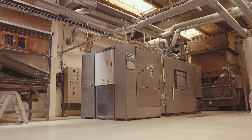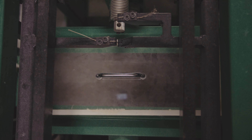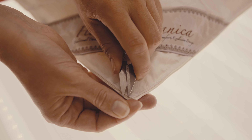The newly washed down and feathers are sorted in our specially developed machines before they are sent on to the filling facility. Here, they are distributed out into the fabric and our dedicated staff verify that all of the duvets and pillows meet our high quality standards.